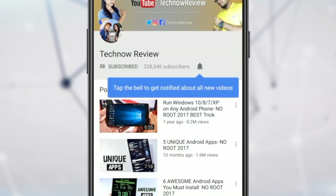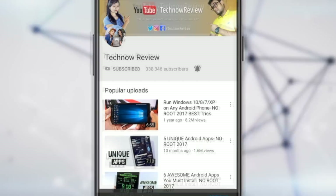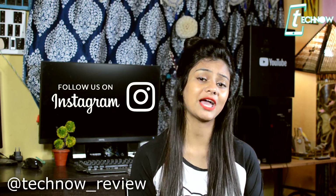Hey, subscribe to Tech Now Review for all kinds of tech stuff and also press the bell icon to get notified of future uploads. In this video, we'll be checking out some amazing Android applications. Make sure to follow us on Instagram — the link is given down below in the description box.